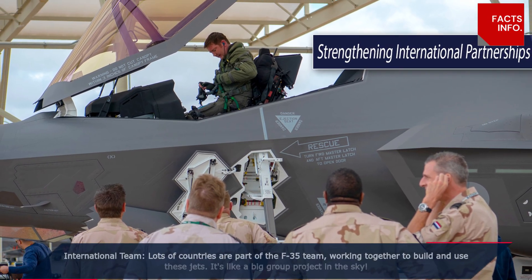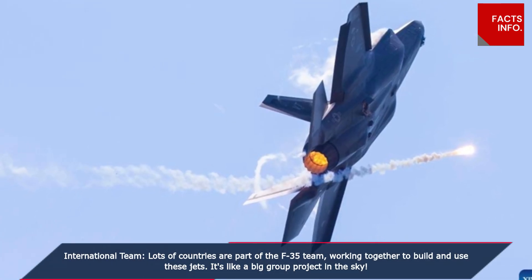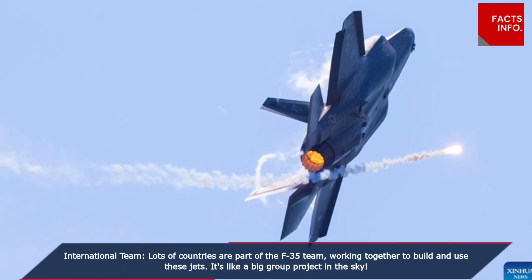International team. Lots of countries are part of the F-35 team, working together to build and use these jets. It's like a big group project in the sky.